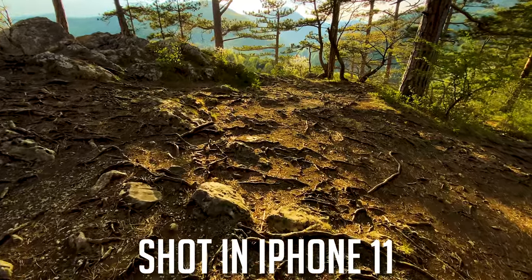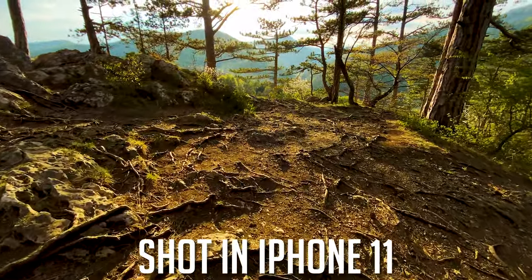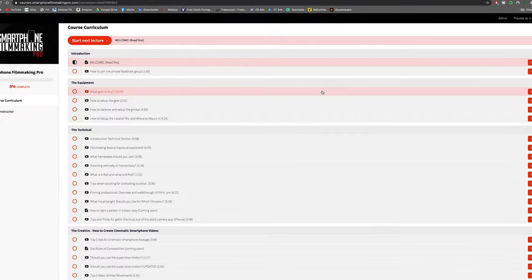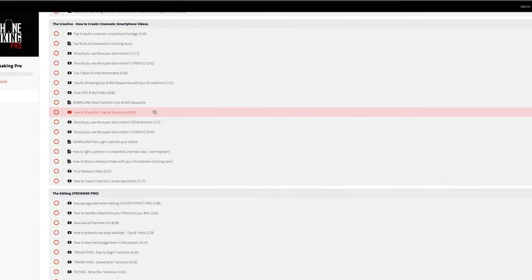If you want to step up your smartphone video quality and learn how to get similar results, I highly recommend watching our free 45-minute webinar where I teach the five secrets to achieving cinematic smartphone footage. In the last three months, over a thousand people have already watched the webinar and many have joined our full course. Join our community, and if you have any further questions, please let me know.